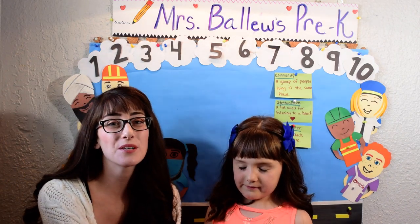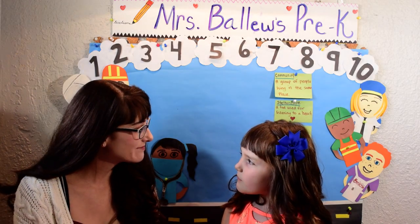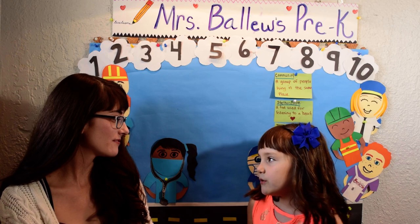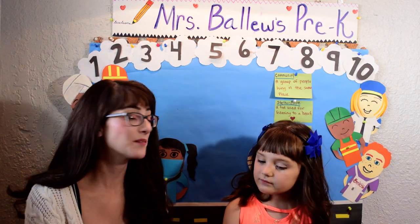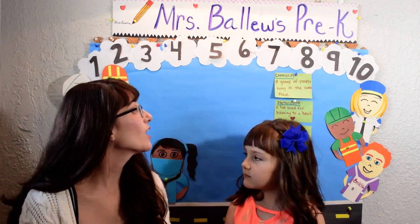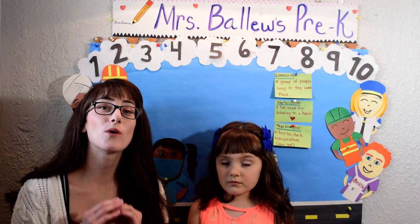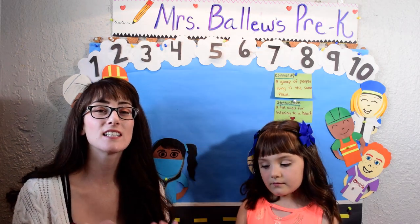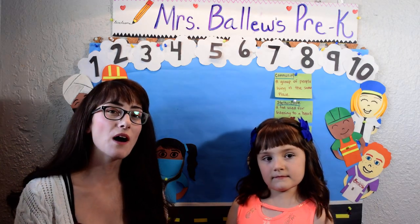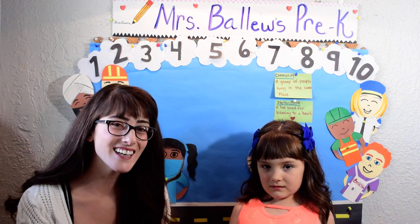This week we're going to be talking about community helpers. What is a community helper? Do you know? A community helper is someone that helps you out. A community is a group of people living in the same place — anyone in your town or city. So a community helper is a person that helps out the people around you. Let's go walking to see which community helper we're going to learn about today. Will you walk with us? Let's go!